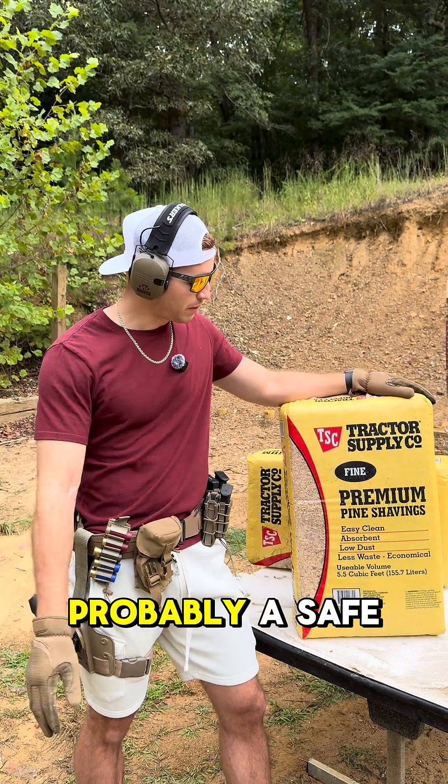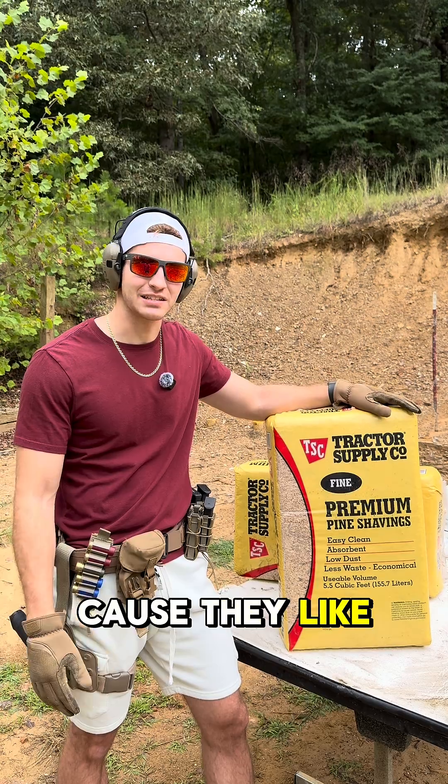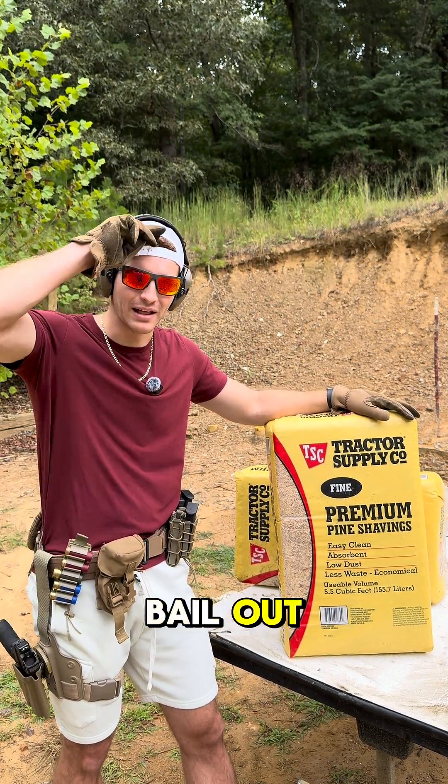I think we learned these are probably a safe bet to hide behind — just don't stay to the side of them because they like to make rounds tumble. What should we shoot next time? Pants is going to bail out.